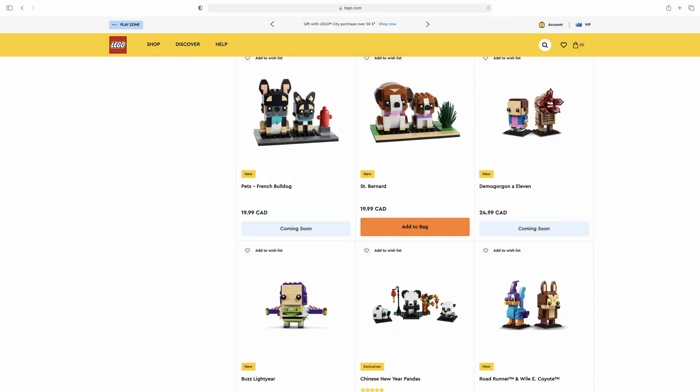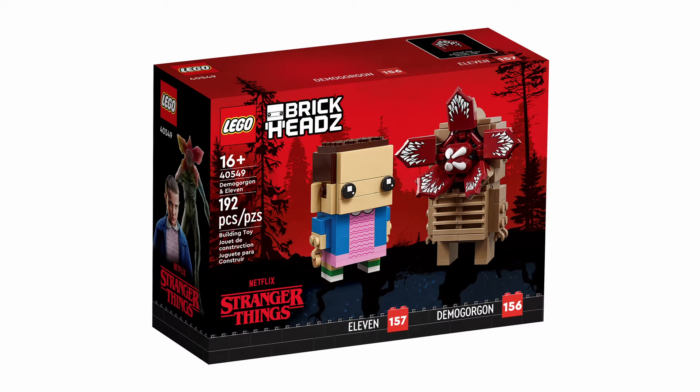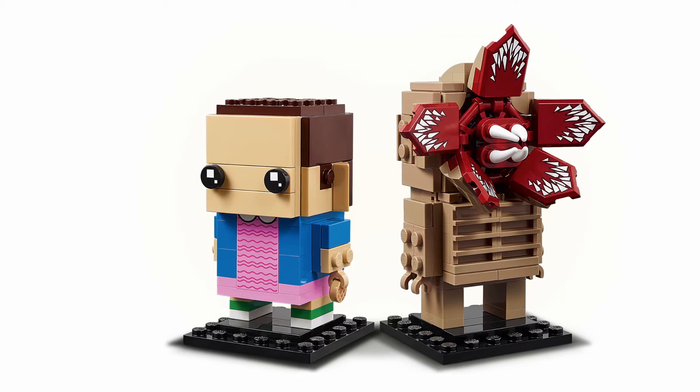It just says coming soon. So the first set that we got is the new Stranger Things Brickheadz, featuring the two-pack with Eleven and the Demogorgon, which is absolutely amazing to me. It is set number 40549 and it will contain 192 pieces. Eleven with her little pink dress and her Eggos in her hand and also that buzz cut or short hair really looks awesome in Brickhead form.